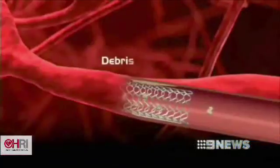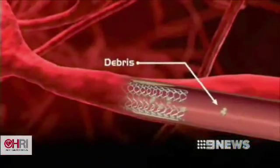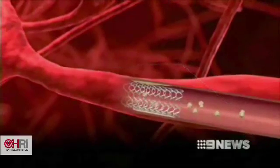This is the most common procedure done to unblock arteries, but one in three patients who have the procedure risk further damage. By the act of ballooning and putting a stent in, there's debris that goes downstream and clogs up the capillaries or the microcirculation of the heart, causing heart damage.